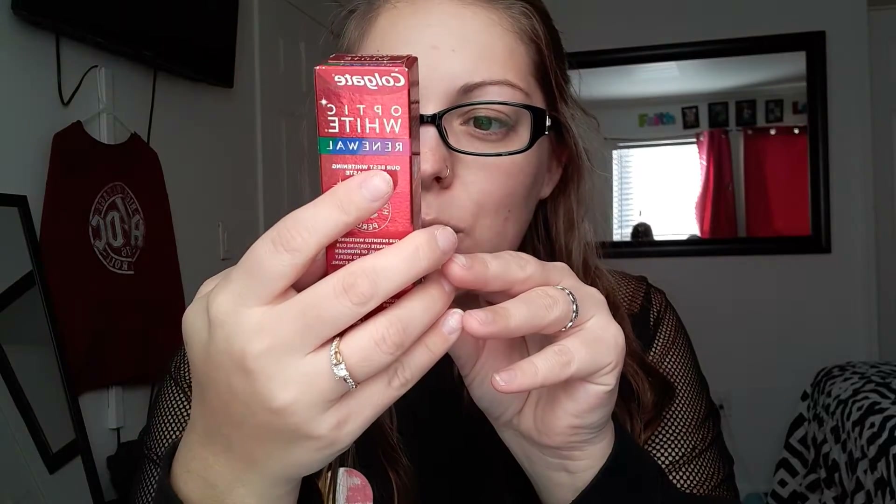So the first item I am seeing here is the Colgate Optic White Renewal, and it looks like this. Super exciting. Toothpaste. Removes 10 years of yellow stains. Doubt it, but we'll give it a try.